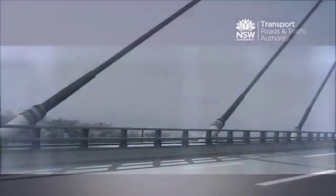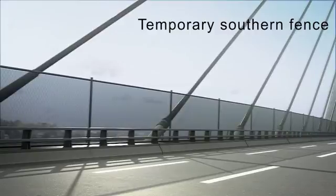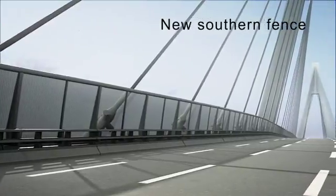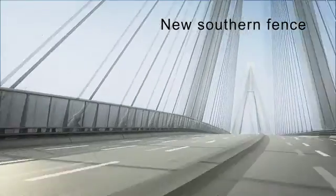During the maintenance program, a temporary fence will be built along the south side of the bridge. This will allow work to be undertaken safely behind the traffic barrier. At the end of the maintenance program, new permanent fences will be installed on both sides of the bridge.